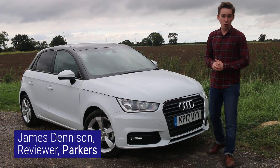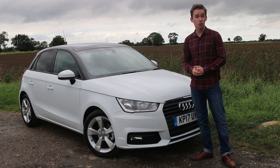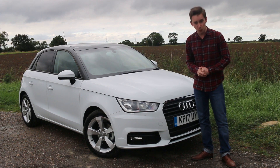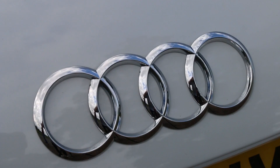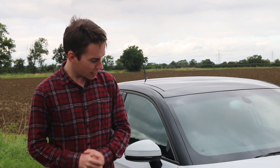Here it is, the Audi A1. You'll probably recognise it as it's been around for a good few years now in both three-door hatchback versions and this, the five-door Sportback. It's essentially a premium small car for those who want the Audi build quality and badge appeal but don't want the size, running costs and price tag of a larger model. It's been a relatively successful formula but with a swathe of all-new superminis now arriving on the market, including Ford's Fiesta Vignale, is the A1 still a worthy contender?